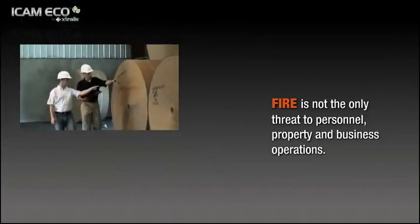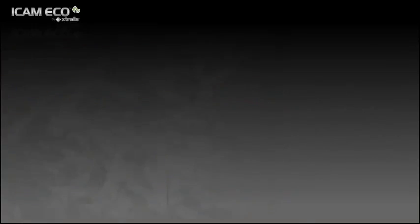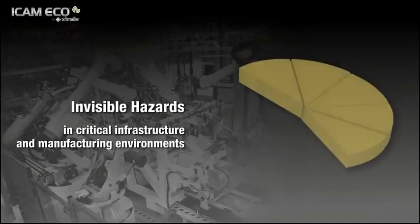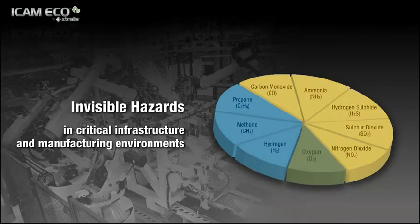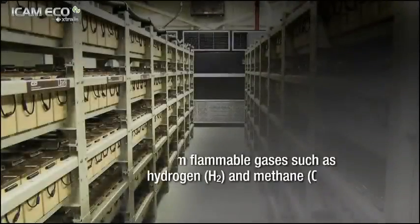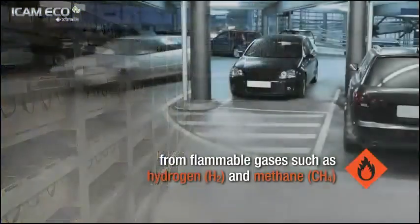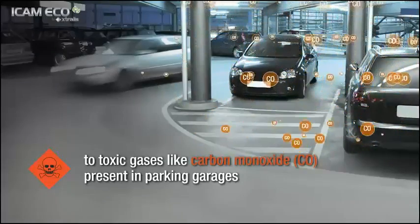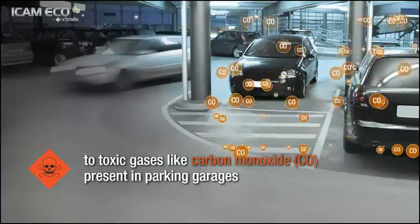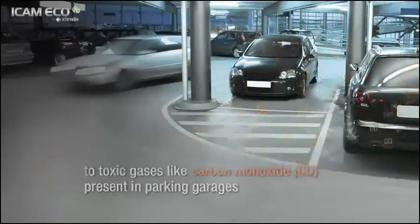Fire is not the only threat to personnel, property and business operations. Some of the most dangerous hazards in critical infrastructure and manufacturing environments are actually invisible, yet their effects can be disastrous. From flammable gases such as hydrogen and methane that build up in battery rooms and utility tunnels, to toxic gases like carbon monoxide present in parking garages, proactive gas detection and environmental monitoring can help you avoid disasters.